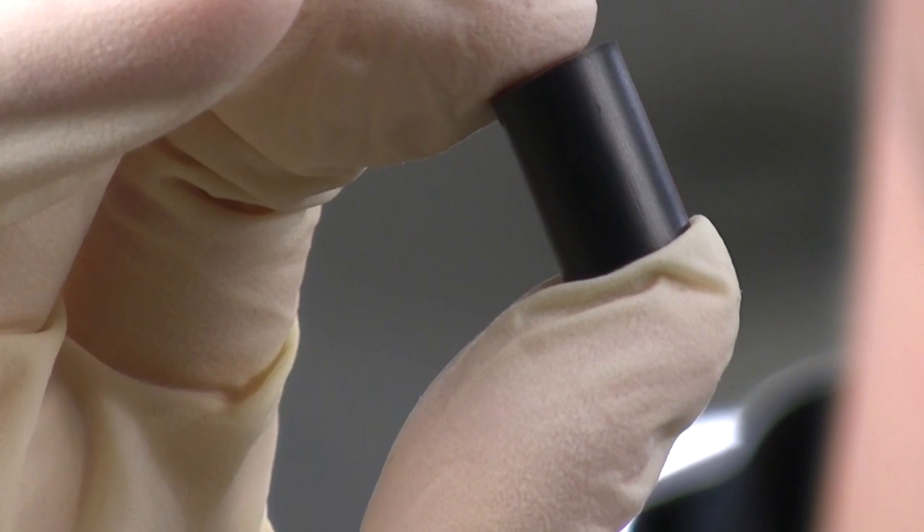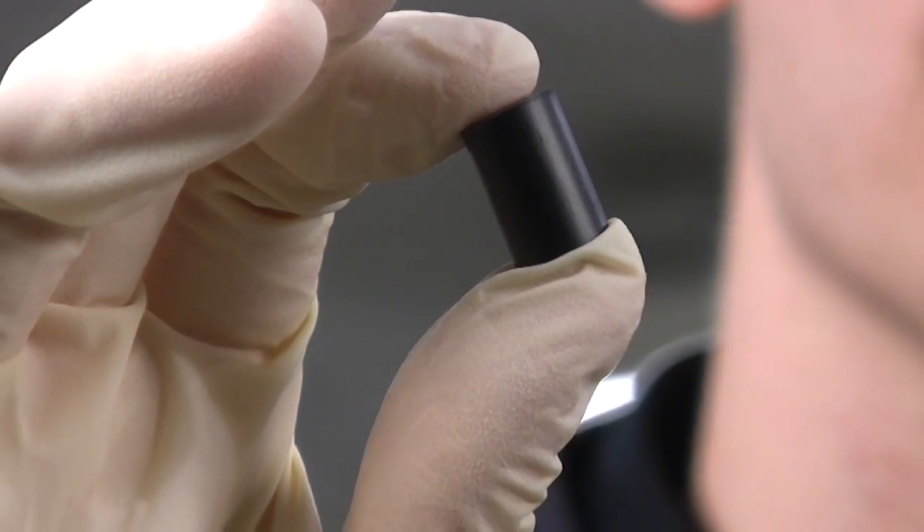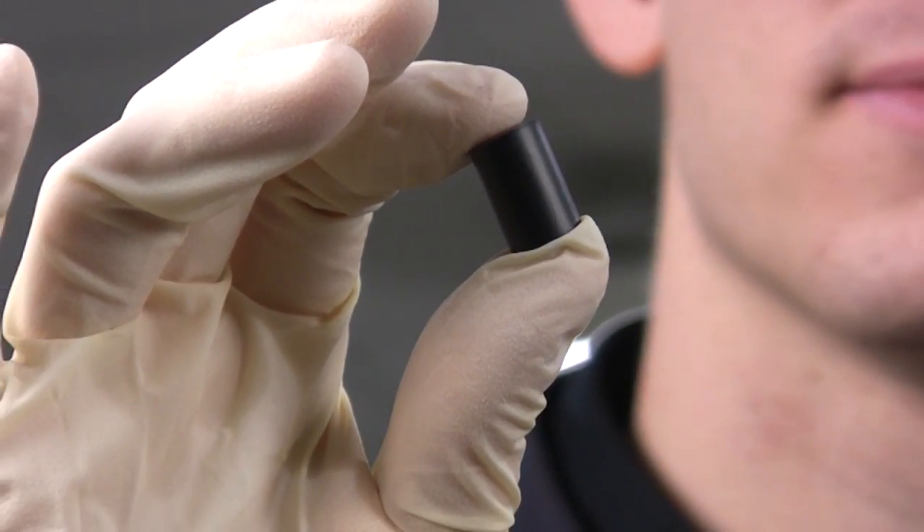CANDU reactors produce all nuclear energy in Canada using deuterium oxide, also called heavy water, and natural uranium. The uranium is what fuels the reactor itself, compacted into pellets and placed into a fuel bundle.